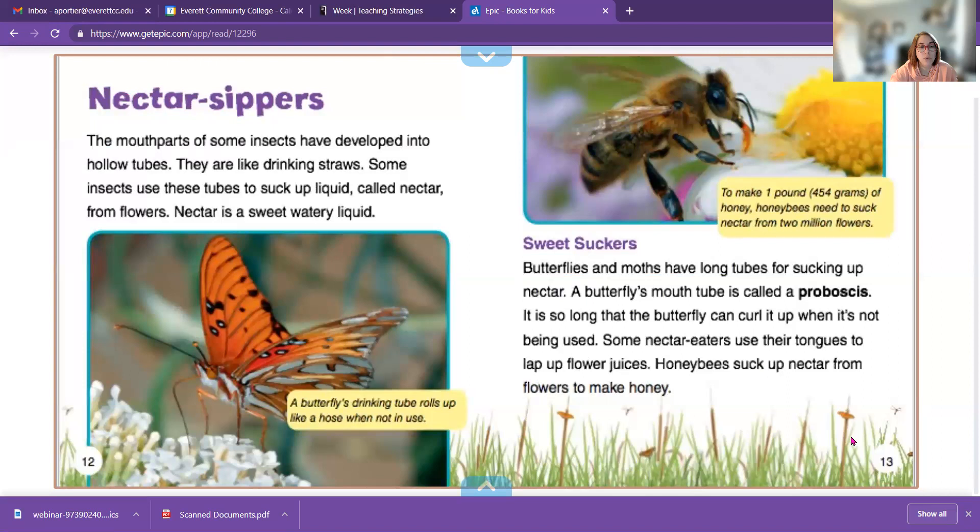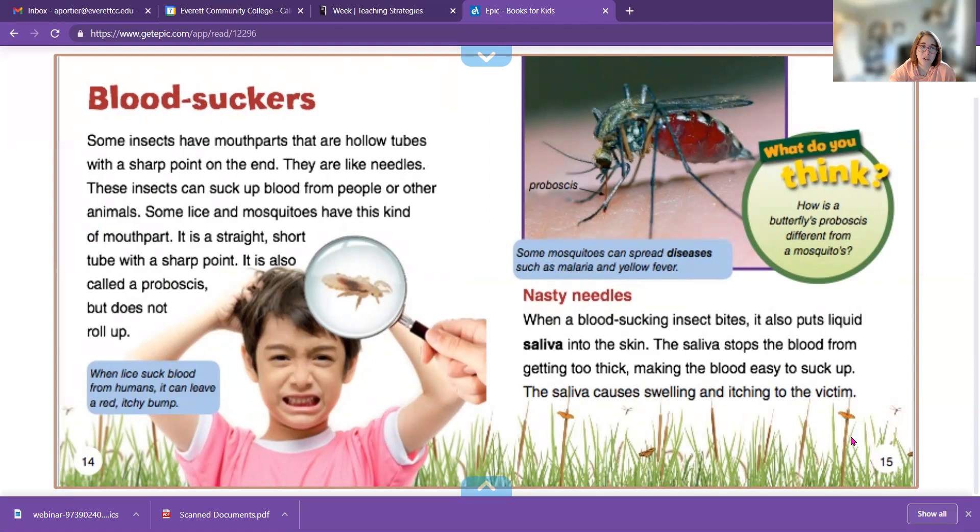The mouth parts of some insects have developed into hollow tubes — drinking straws called a proboscis. They suck nectar from flowers. Butterflies and moths have a long tube called a proboscis. Some insects, like mosquitoes and lice, also have a proboscis, but they like to suck on humans. Their proboscis stays out — which is why when you see a mosquito, it has that long thing coming out — whereas butterflies and bumblebees, their proboscis rolls in.